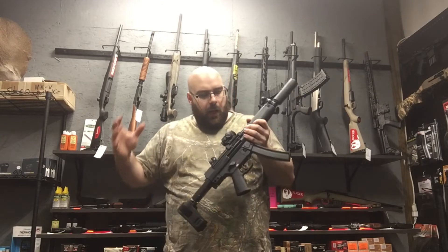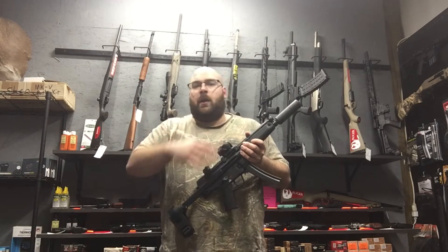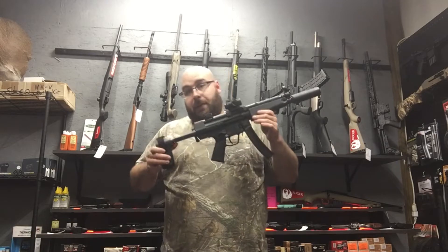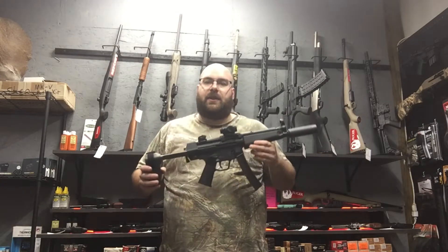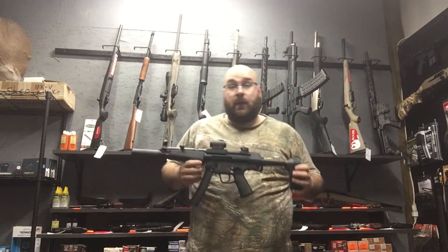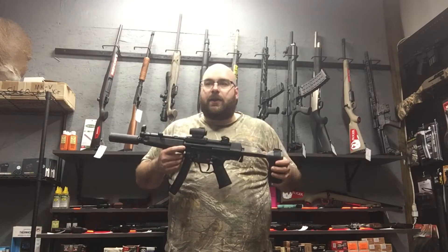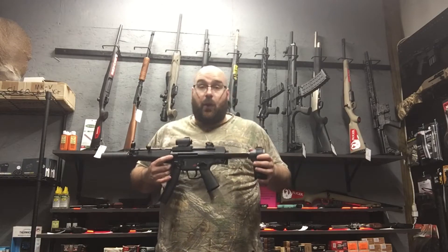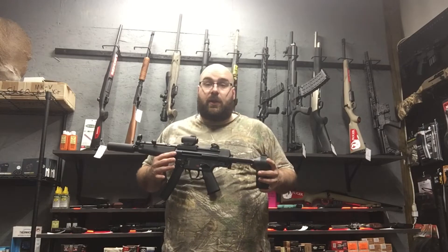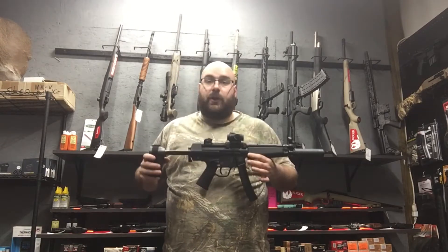Of course, this is a 9mm. The delayed blowback system was originally used by HK on their G3s and HK91s, which came out before this gun — they kind of adapted that same system into this smaller package. One question people will have: what's the price? Well, they are not cheap. Unfortunately, like most HK products, this is right around $3,000. There's not a lot of these getting imported. Now, there are a lot of clones out on the market. I don't have a lot of experience with the clones, but someday I hope to get one in and do a side-by-side comparison. But if you want a true HK, you're going to have to pay for it.